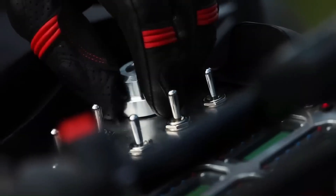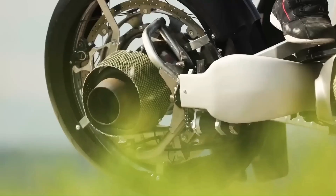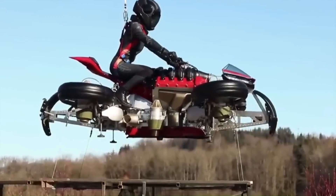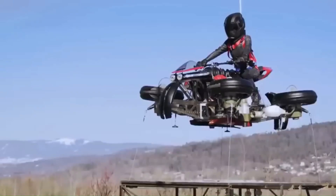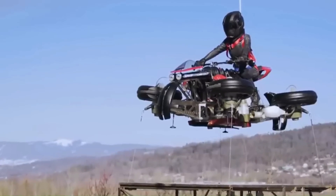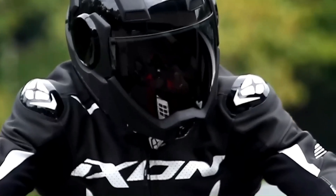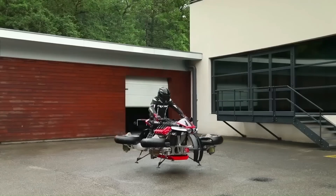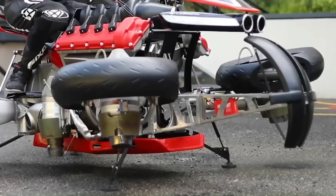With the flip of a switch, four jet engines — one in each wheel hub — deploy and tilt downwards, transforming the LMV 496 into a flying machine. These kerosene-fueled turbines provide a total of 1,300 horsepower, enabling short flights of about 10 minutes. The Lazareth LMV 496 is a limited-edition flying motorcycle with an estimated price of around half a million US dollars.